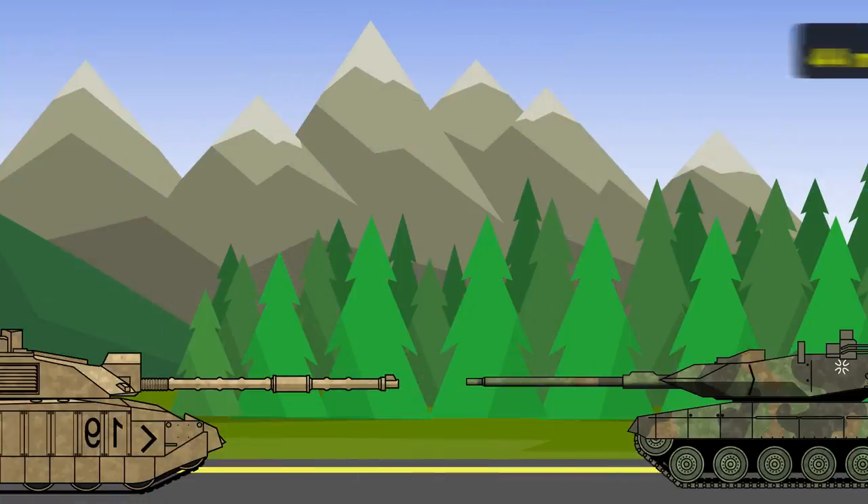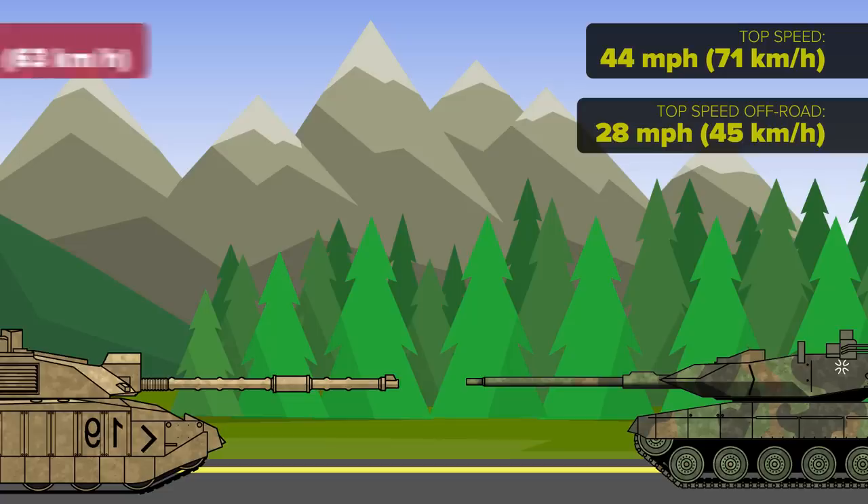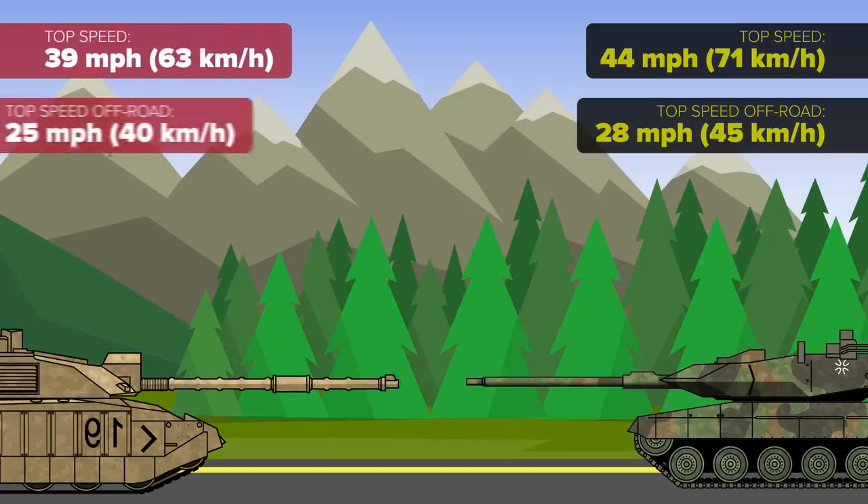Now for the key specifications. The Leopard 2 goes 44 miles per hour on road and 28 miles per hour off-road. Meanwhile, the Challenger goes 39 miles per hour on road and 25 miles per hour off. But as mentioned, the Challenger's suspension allows stability in rough terrain, which in turn allows precise shooting.